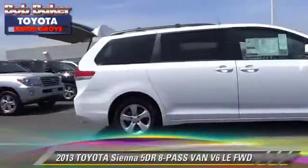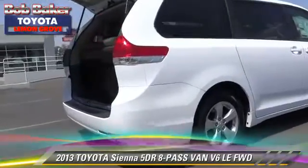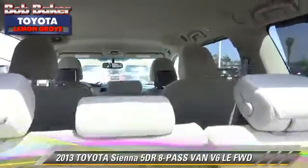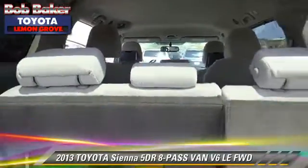The 2013 Toyota Sienna LE. With an automatic transmission, this vehicle is well-equipped. This Toyota features front-wheel drive, cruise control, and alloy wheels.